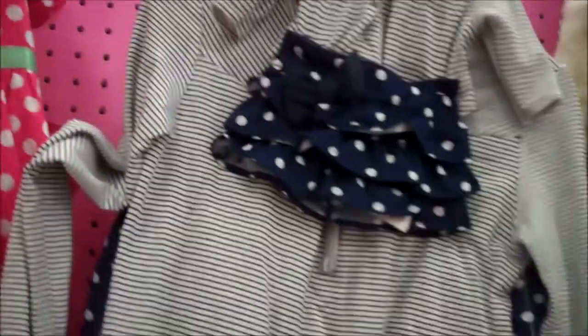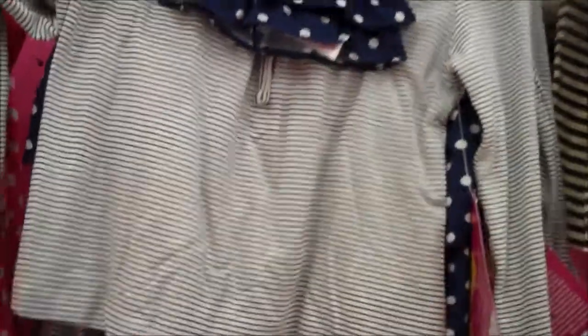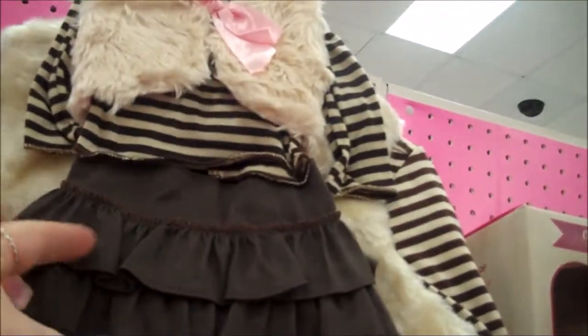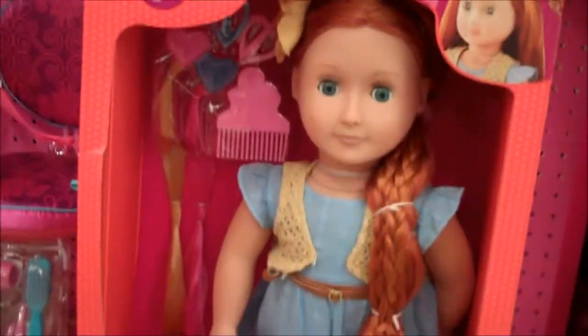There's the polka dot one. Here's a striped one with the doll outfit on the top and the little girls' outfit — there's a shirt and there's a skirt underneath. And look at this one, it's so cute. Look at that — there's the doll outfit and the little girls' outfit. And their dolls are really cute too.